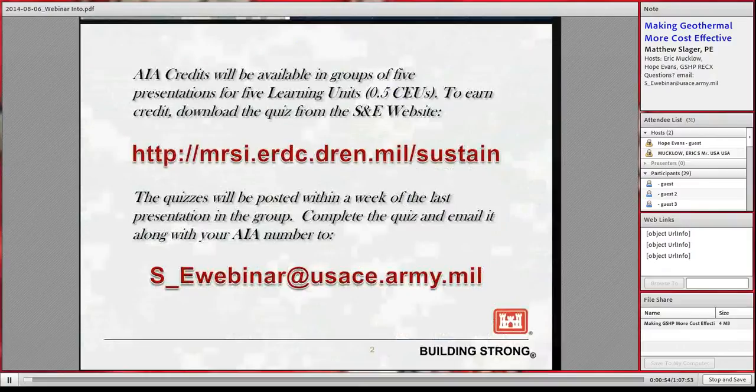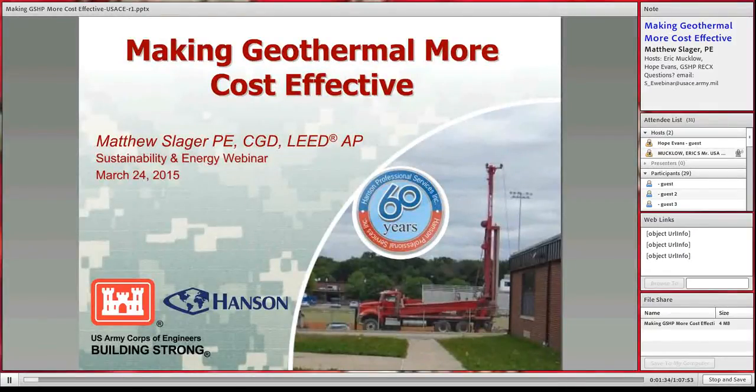First, I want to cover the process to get your CEUs or learning units. If you're a member of AIA and need these, we will be taking quizzes in groups of five from the series. Download the quizzes from the website shown on screen, then send the answers to the email address below along with your AIA number. Now I'll turn it over to Hope Evans to talk about the RECX.